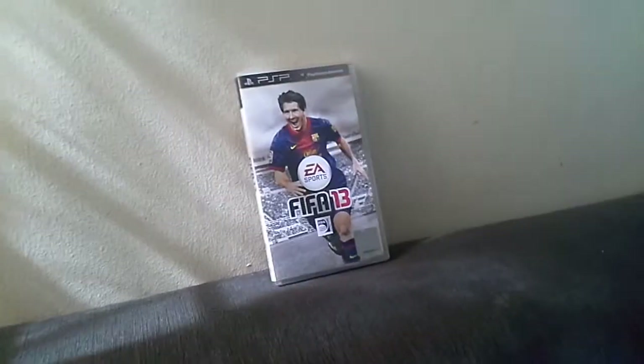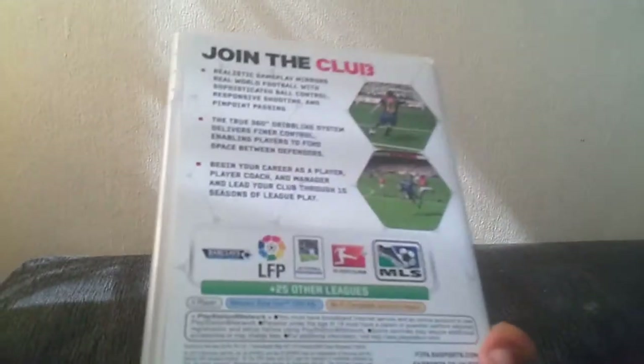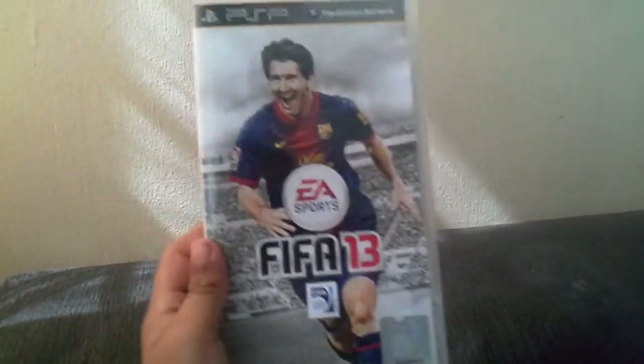Guys, I'm going to show you FIFA 13 for the PSP. Because I have a PSP, I wanted to show you that I'm joining the club. Because that's what they say in FIFA 13.